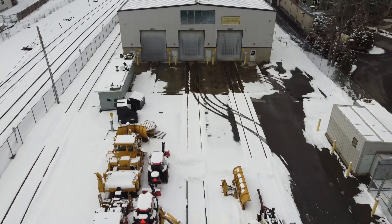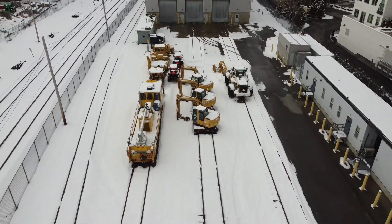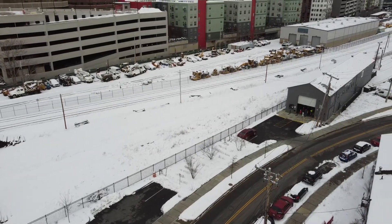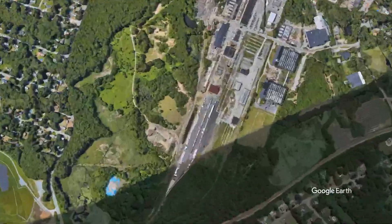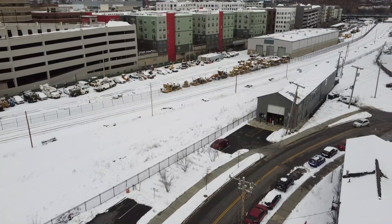Believe it or not, this yard served as a temporary maintenance facility for all equipment on the system for a brief period in the early 1990s when the BET was being built, which we'll get to very soon. This yard is planned to be closed up in the coming years as part of the consolidation of operations to Iron Horse Park in North Billerica, as the city of Cambridge wants to develop this land differently. So I suppose if for whatever reason you want to see this yard, check it out while you still can.